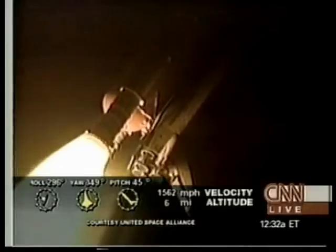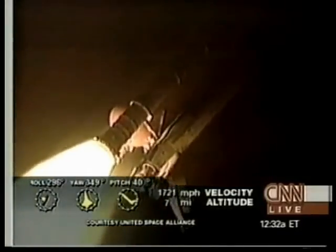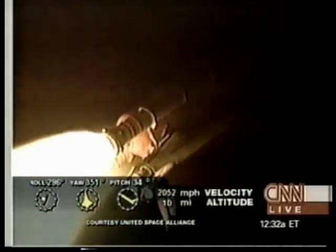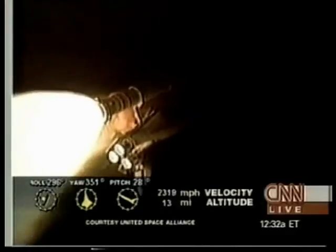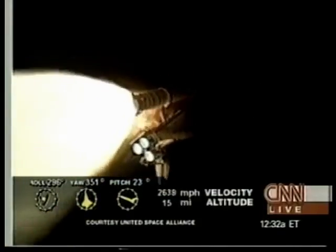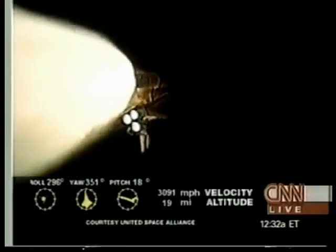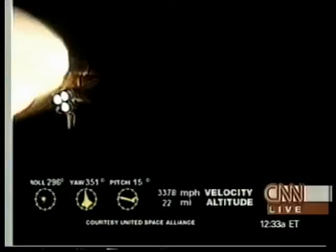Three engines throttling down, all at 67%. Houston advises Columbia they are critical to AC-2 on the center engine and AC-3 on the right — DCU-A lost on the center and DCU-B on the right. Columbia, you are go at throttle up. All three engines are back at full throttle. Columbia is now 8 miles downrange at an altitude of 14 miles. The flight control team is monitoring the electrical systems; all three fuel cells appear healthy, as do the hydraulic systems. Standing by for burnout and separation of the solid rocket boosters.